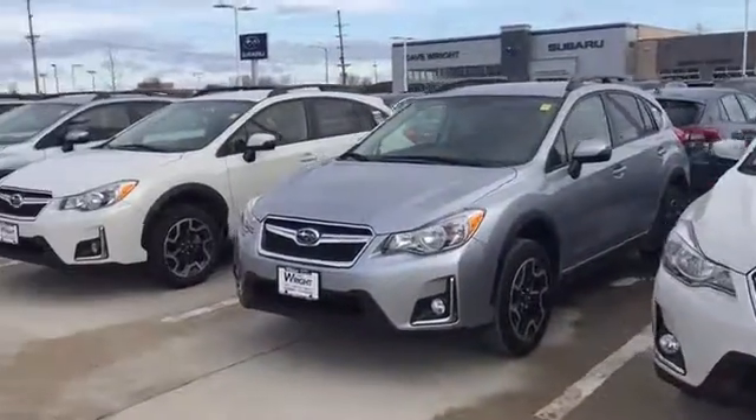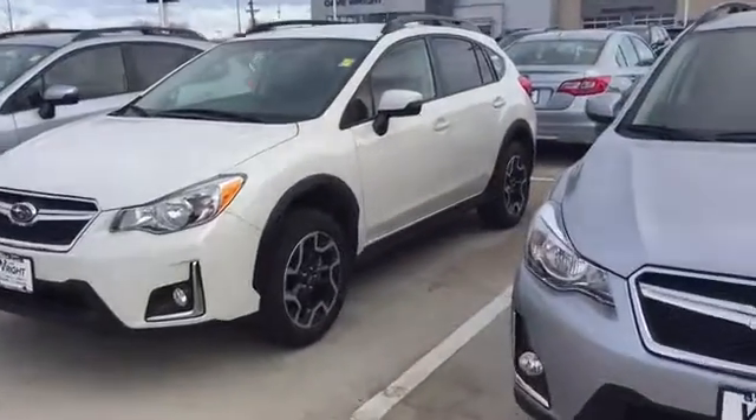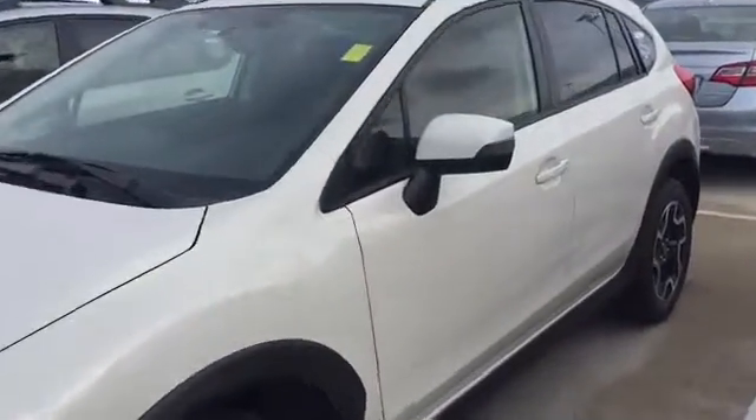There are a lot of great reasons to be thinking about the Crosstrek, with the best performing all-wheel drive system, great fuel economy, as well as highest safety ratings that you can get. Here's just a quick look inside of the Crosstrek.